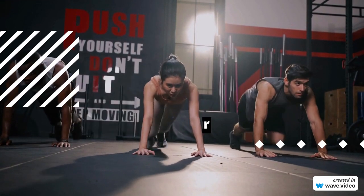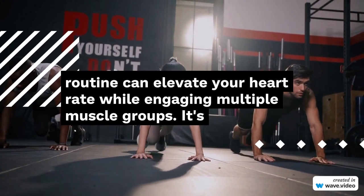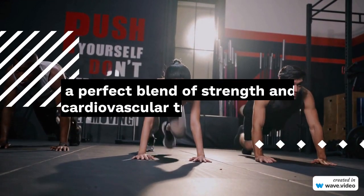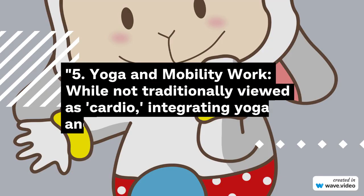4. Kettlebell circuits. Incorporating kettlebell exercises, like swings or snatches, into your routine can elevate your heart rate while engaging multiple muscle groups. It's a perfect blend of strength and cardiovascular training.